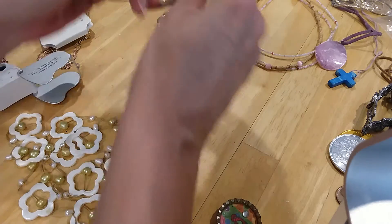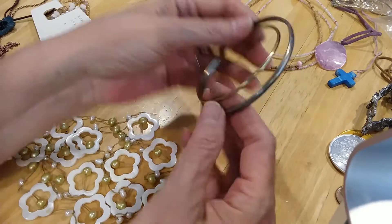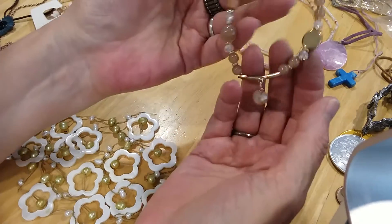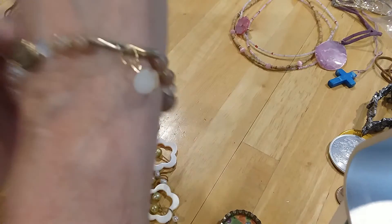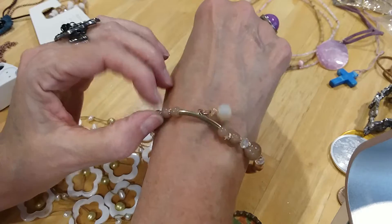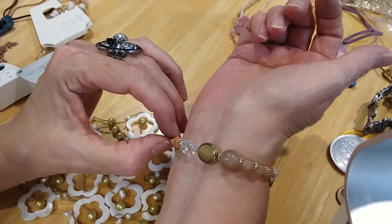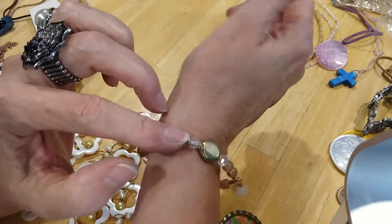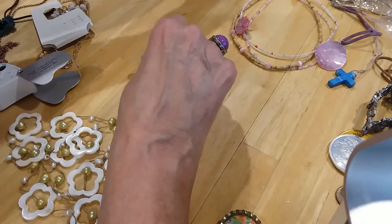We have some more bangles — these two, one smaller than the other, in silver tone and gold tone. We have this pretty little bracelet, very cute design, it's a stretchy one — I like that. Very pretty. It feels cold, so I think we have a mix of stone and acrylic, or glass and acrylic.